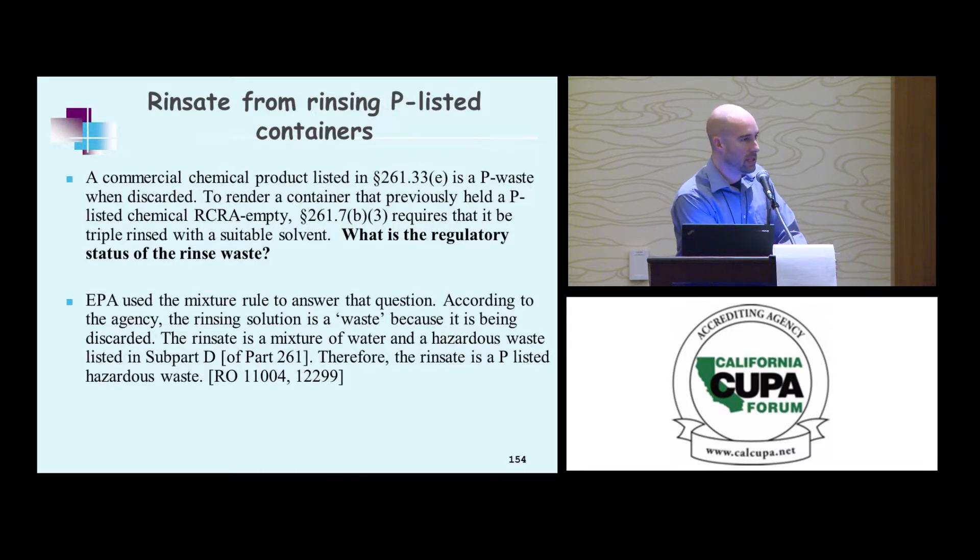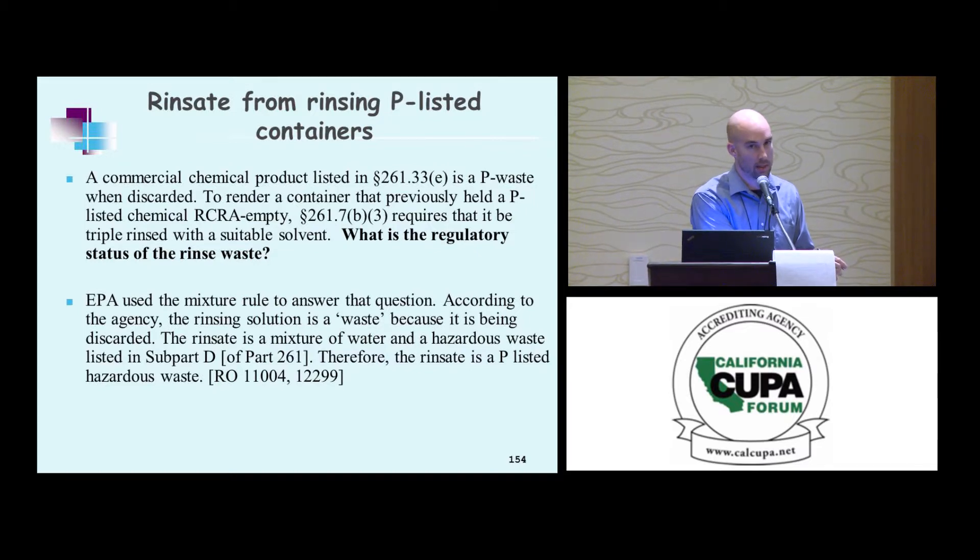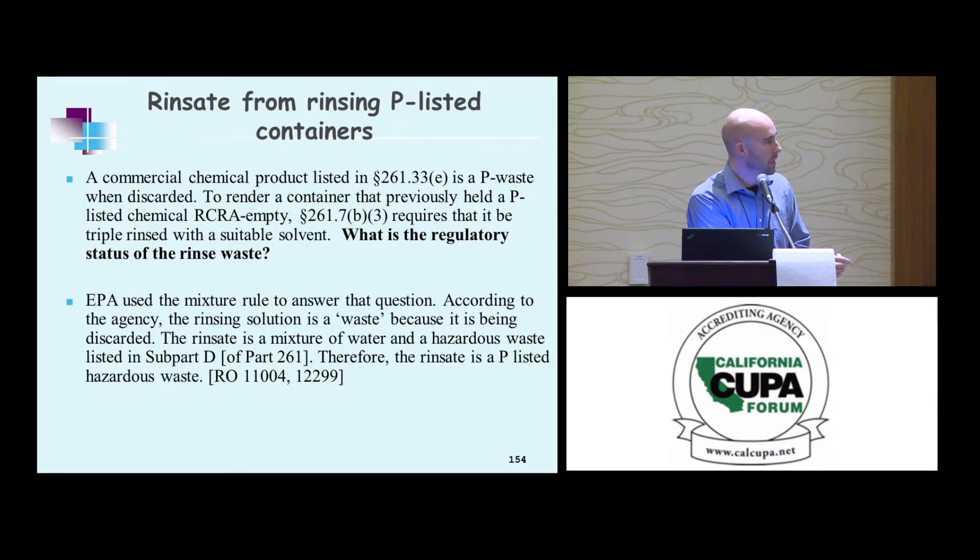What about the rinse aid? Can I rinse a container and then it won't meet the listing criteria anymore? Well, the container might not meet the listing criteria — but the rinse aid itself, via the mixture rule, is a regulated P-listed waste. So if you have a P-listed chemical, you're stuck with a hazardous waste no matter what, unless you petition the EPA for a delisting.